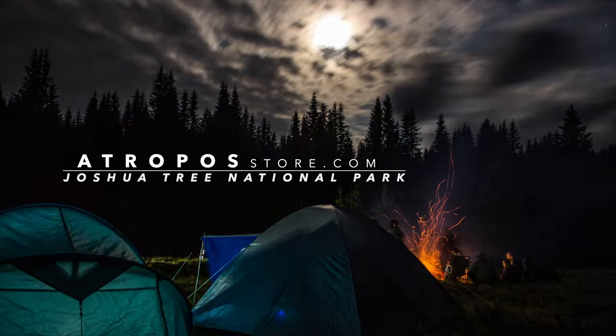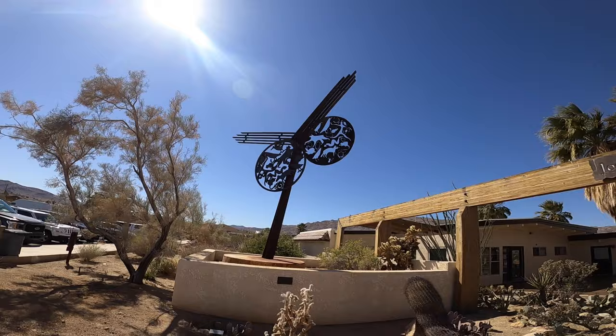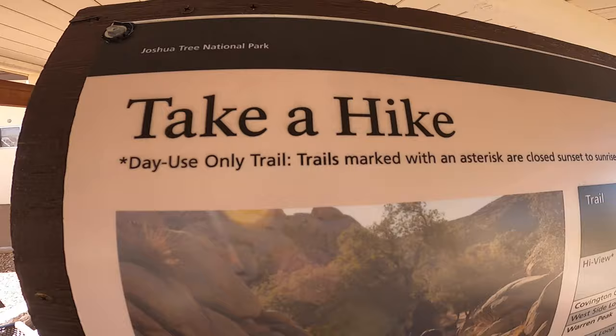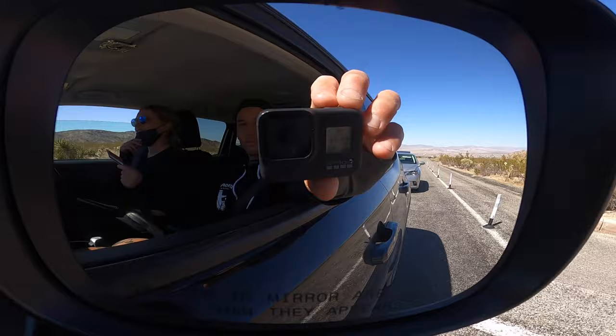What's up guys, Nick with Atropos and today we're exploring Joshua Tree National Park. Located in Southern California, we set out to explore the popular Joshua Tree National Park. Being such a popular tourist attraction, it was hard to get a campsite, so we got an Airbnb in the neighboring town of 29 Palms and then made our way over to the park.